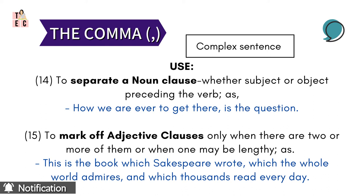Next, the adjective clauses can be marked off only when there are two or more of them, or when one may be lengthy. As in: 'This is the book which Shakespeare wrote, which the whole world admires, and which thousands read every day.' This is a pretty long sentence, and to make it presentable, the comma acts as a mark of style and also makes the sentence quite understandable to the reader.